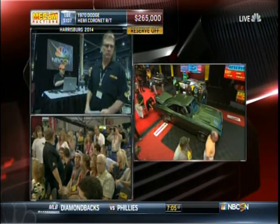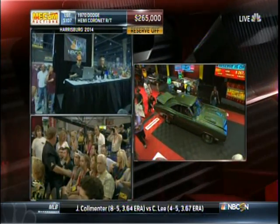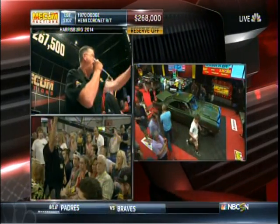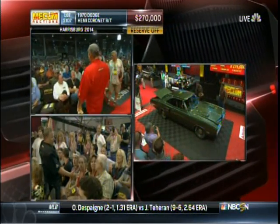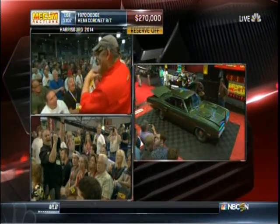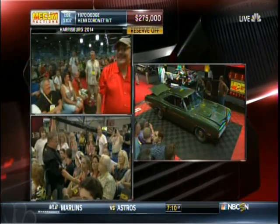It looks great on television, but it is something to behold in person. The reserve came off at $235,000.